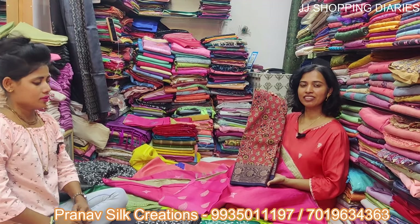Hello everyone, today we are at Pranav Silks at Devar Dasamaya Road, Chikpet, Bangalore.